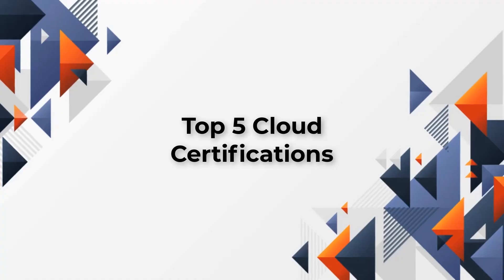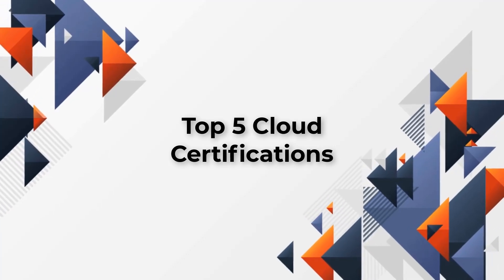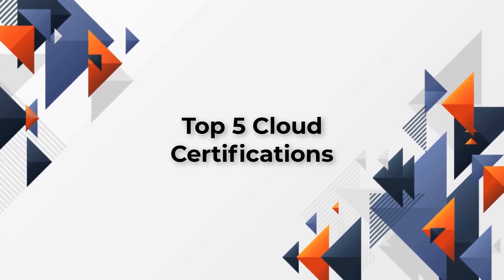But here's the catch. To land those high-paying cloud roles, you need to have the right certification. So today, I'm going to dive into the top five cloud certifications that will not only boost your skills but also skyrocket your career. Stay tuned — by the end of this video, you'll know exactly which certification is your ticket to success.